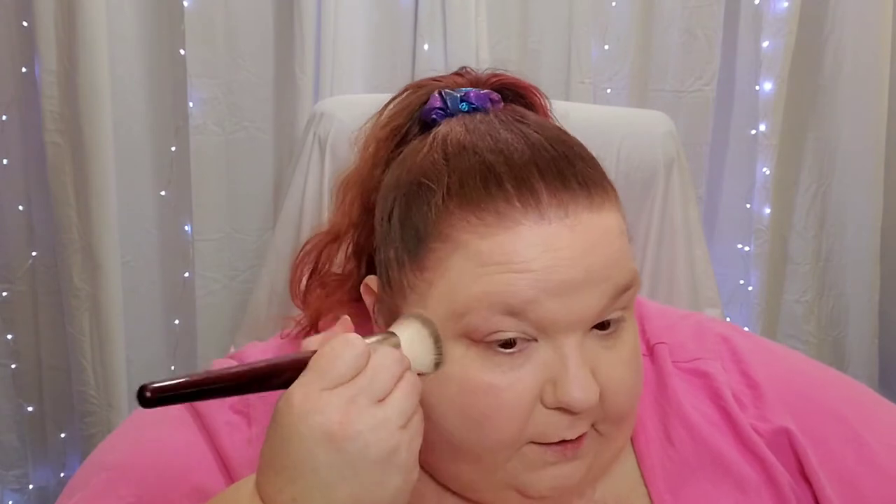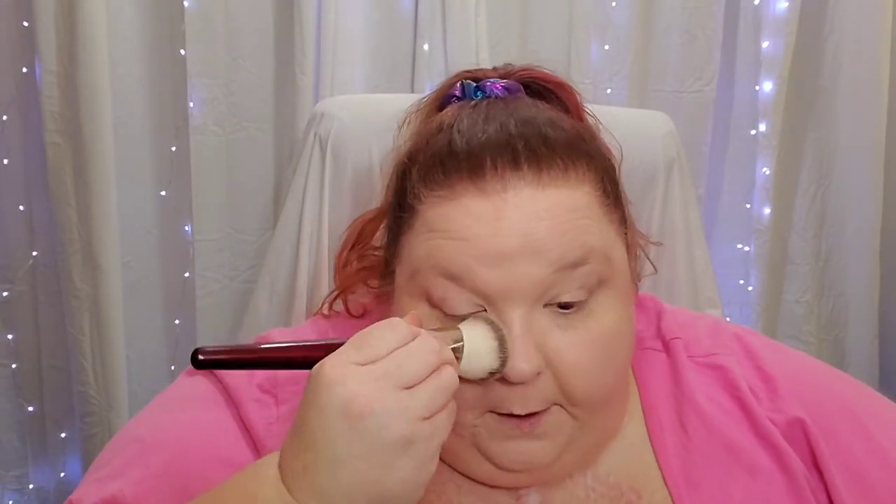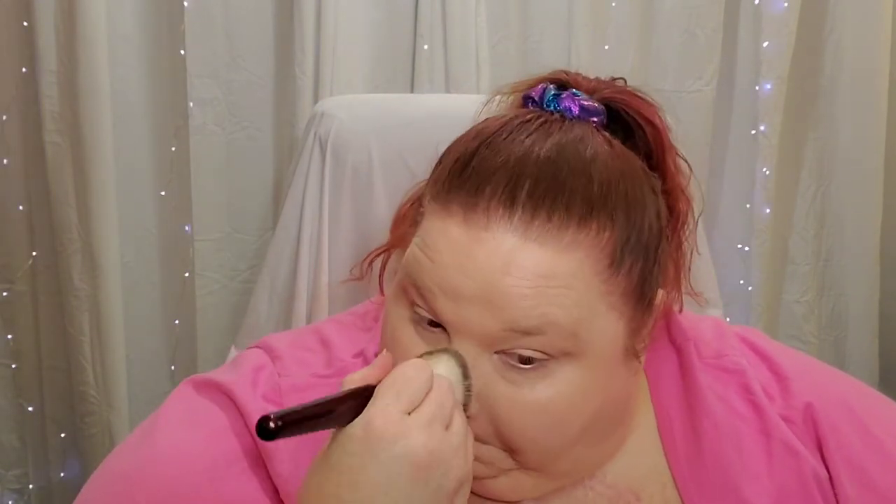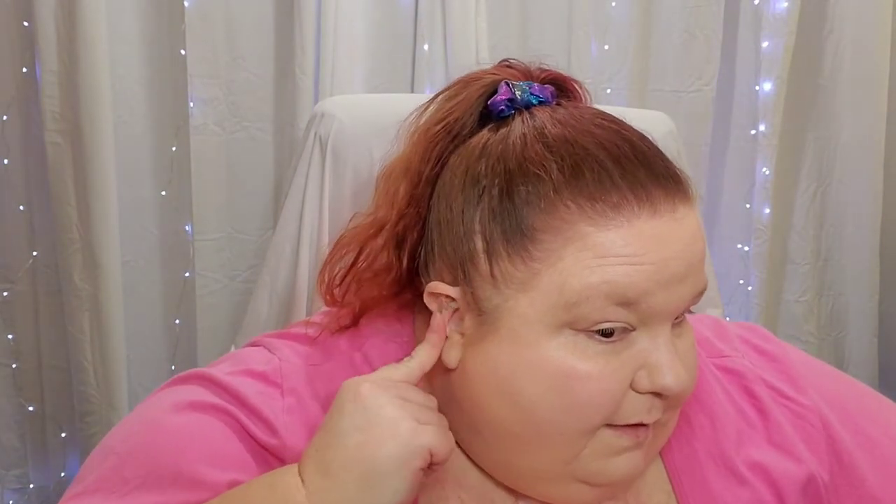I'll be filming several videos today so I'll be wearing this for quite some time. This is the only full face video I'm doing, so I may have to remove my eye makeup a couple of times and reapply, but for the rest of my face I'll be able to see how it does. Let me build this up on the other side so it matches. I think that looks quite nice.